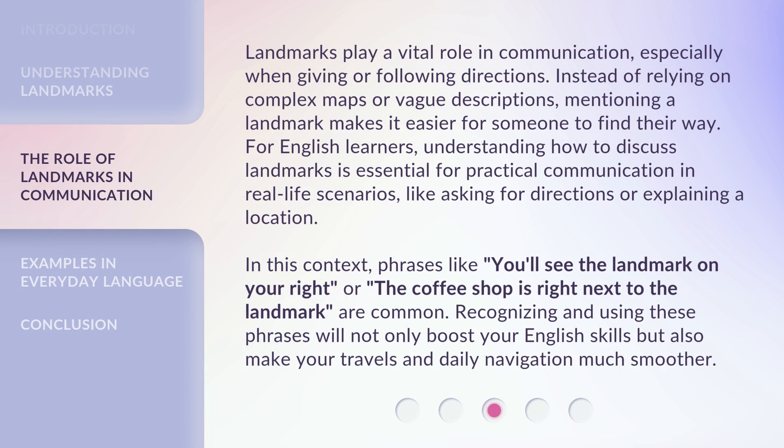Landmarks play a vital role in communication, especially when giving or following directions. Instead of relying on complex maps or vague descriptions, mentioning a landmark makes it easier for someone to find their way.